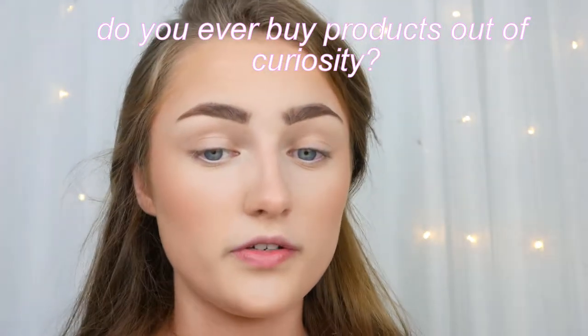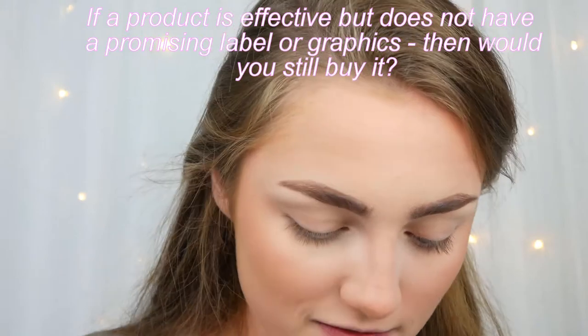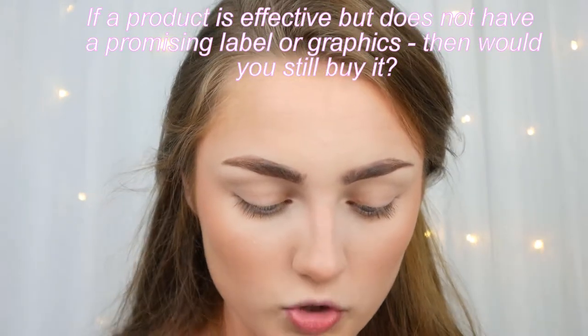Do you ever buy products out of curiosity? Yes! How important is attractive product packaging to you? Not hugely important, but it can't look like it's been shoved to the side — it needs to have a little buzz about it to draw people in. If a product is effective but doesn't have a promising label or graphics, would you still buy it? I think a promising label is what makes you want to buy something, so without it, it's hard to sell. People need to know what it does and how it's different.